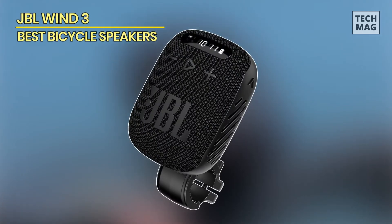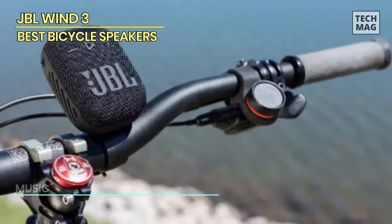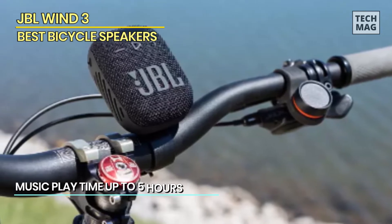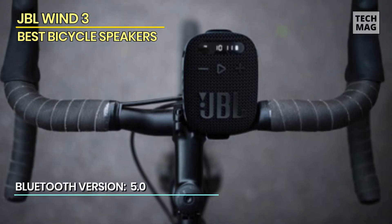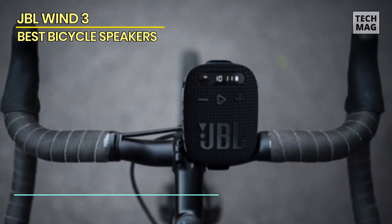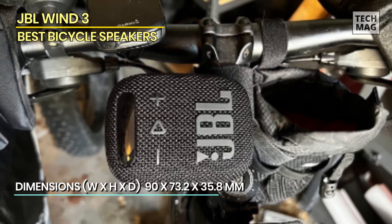JBL Win 3. The JBL Win 3 FM Bluetooth Handlebar Speaker is a versatile audio accessory designed for bicycles and motorcycles. With its docked handlebar mount, it allows for effortless docking and undocking onto the included mounting bracket. You can choose between two different EQ modes — sport for outdoor activities and bass for indoor enjoyment. The speaker supports multiple playback sources, including Bluetooth, FM radio, TF microSD, and auxiliary in. Its LED display makes it easy to read, enhancing convenience and safety during your rides.